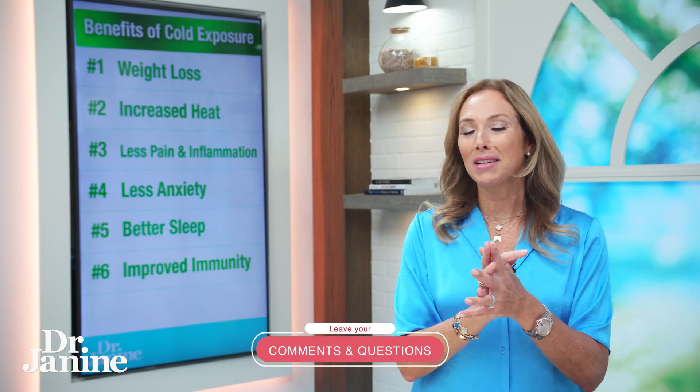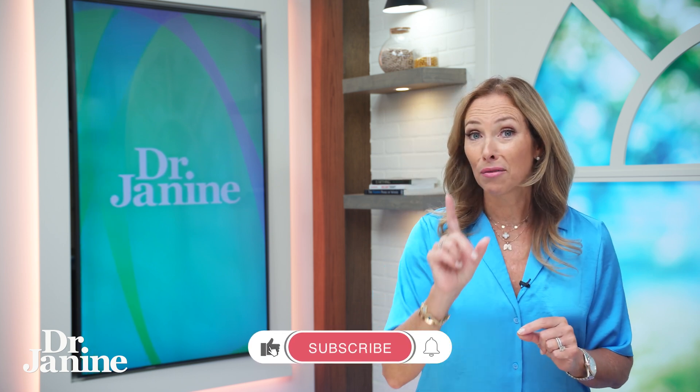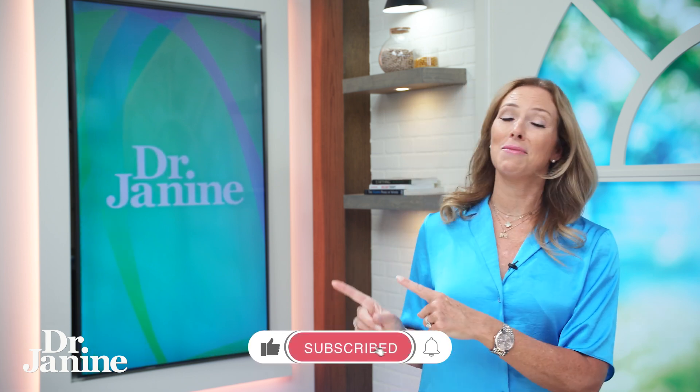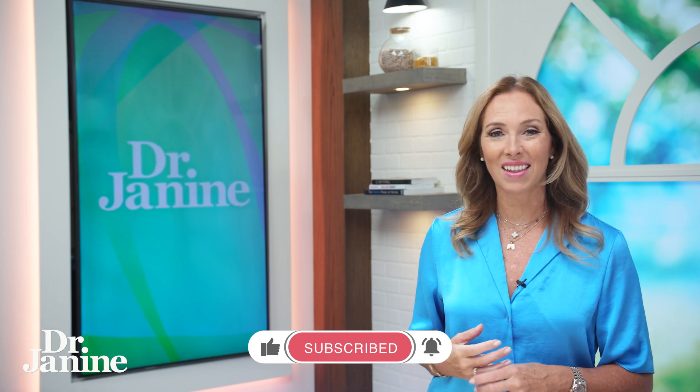Now, what type of cold exposure have you tried? I'm really curious — let me know in the comments. And for more tips on using castor oil for fat loss, check out my video on using castor oil to reduce belly fat. I'll see you there.